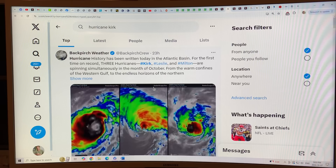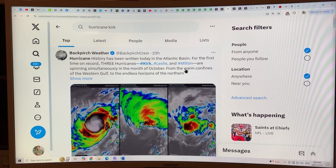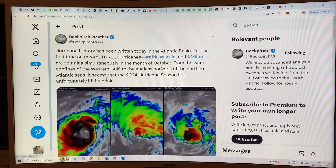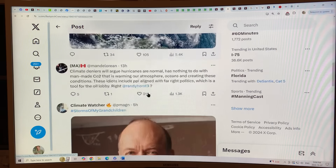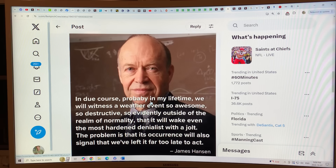In the Atlantic basin, for the first time on record, three hurricanes — Kirk, Leslie, and Milton — are spinning simultaneously in the month of October. From the warm confines of the western Gulf to the northern Atlantic, it seems the 2024 hurricane season has hit its peak. Here's a really good quote: 'In due course, probably in my lifetime, we will witness a weather event so awesome, so destructive, so evidently outside of the realm of normality, that it will wake even the most hardened denialist with a jolt. The problem is that its occurrence will also signal that we've left it far too late to act.' That's James Hansen.